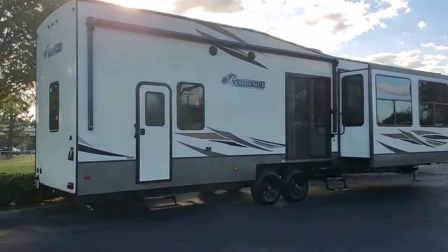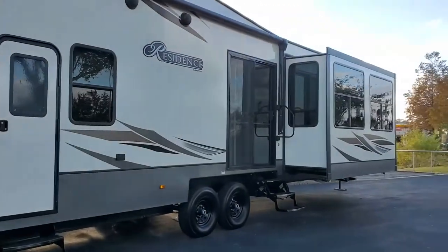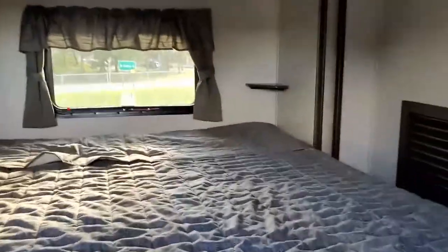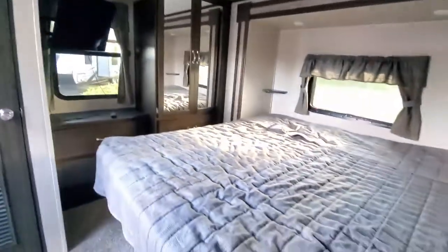I'm going to go ahead and check this one out here. It's called Residence, and here's the door. This one has one slider. It looks like we're coming in the back door maybe. So when we come in, we're coming in directly through. It has two doors — a back entrance and a front entrance.